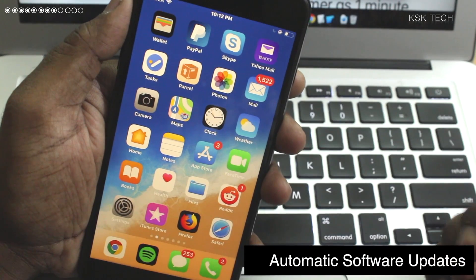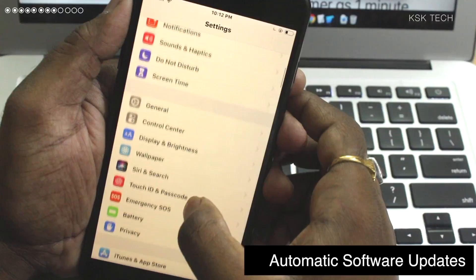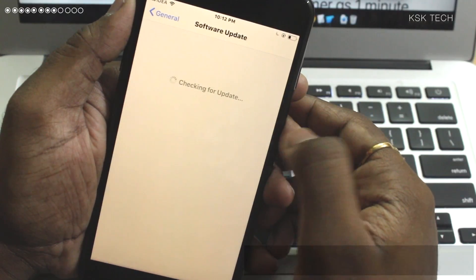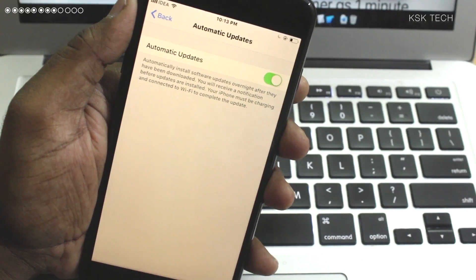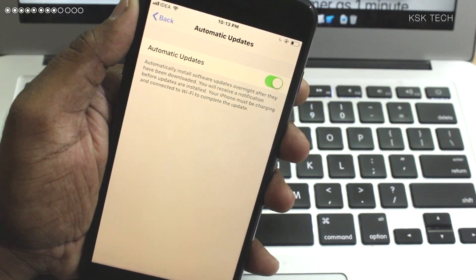Number 8: Automatic Software Update. Inside Software Update under General Settings, you may see a new option called Automatic Updates. Enabling this option will download and install software updates overnight when your iPhone is connected to Wi-Fi.